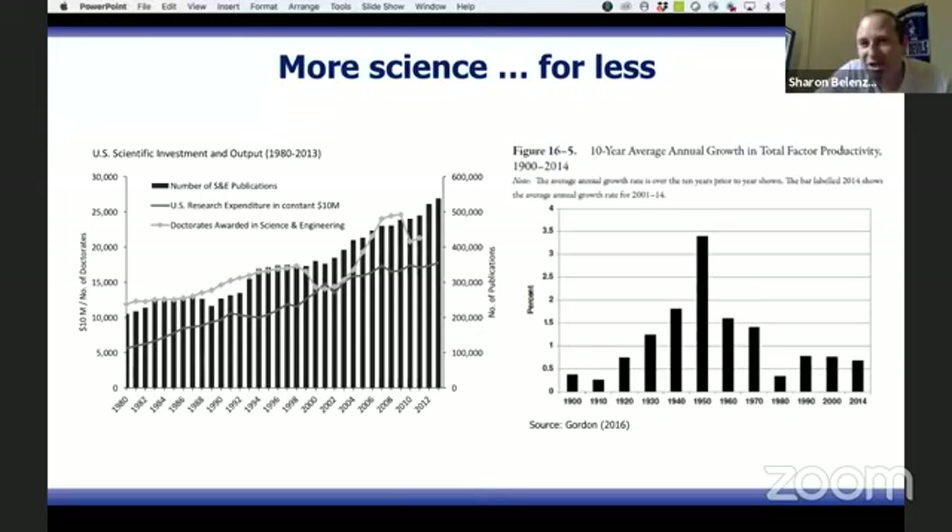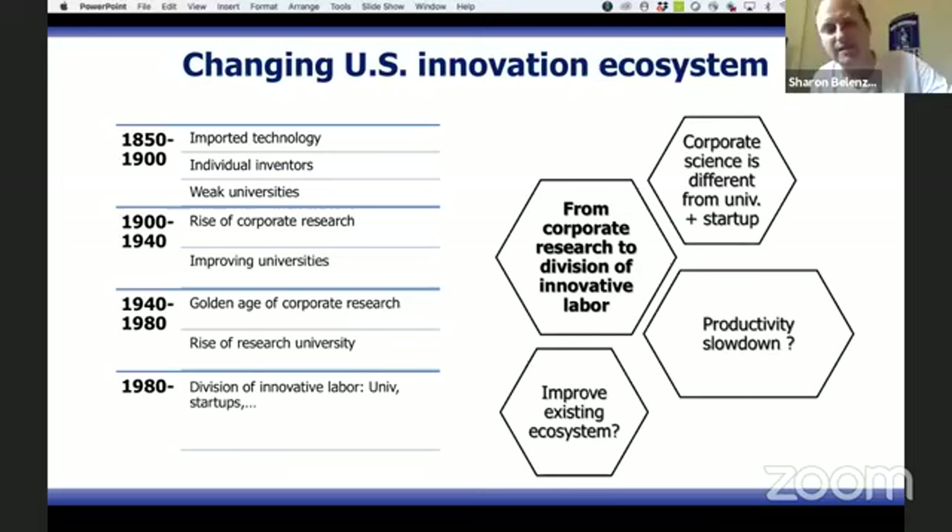There are many explanations one can offer, but we are going to offer one explanation we've been working on for a long time. Our explanation is going to focus on how we organize innovation in the US — what is the social organization of innovation? In other words, how the way our ecosystem is structured, and changes in that structure, might explain why we have so much more research in the US but don't see much economic return for it.